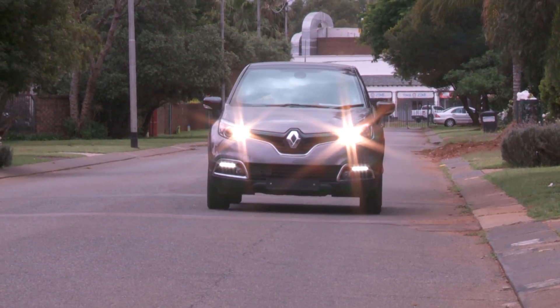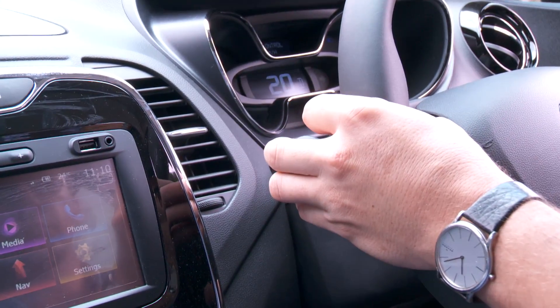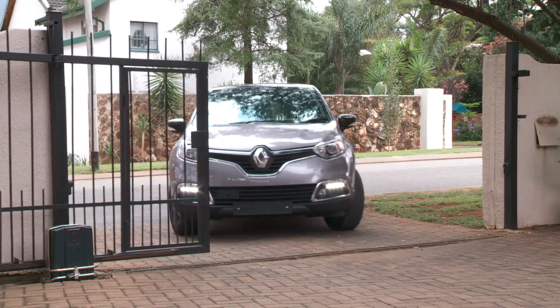Just launched, FlickIt opens your gate or garage door just by flashing your lights. Flash once to open the gate, flash twice to open a garage door.